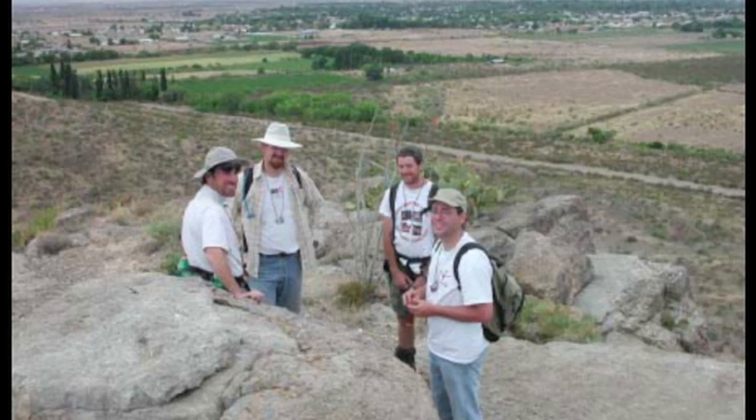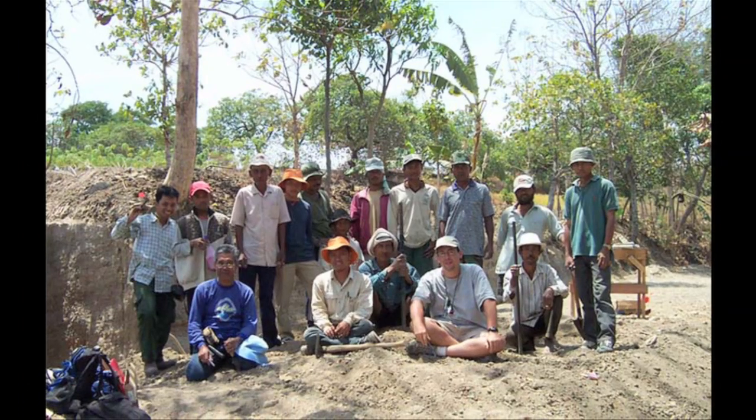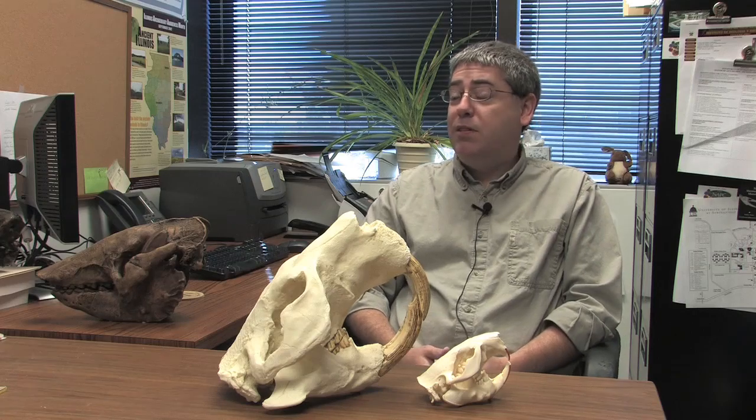As far south as New Mexico. I've had a chance to do field work in Indonesia, but most of my work is actually on fossils that have already been collected, are in museums, and simply haven't been studied.